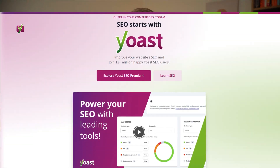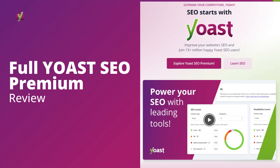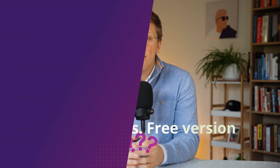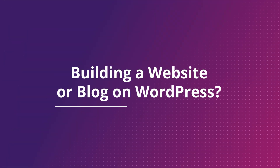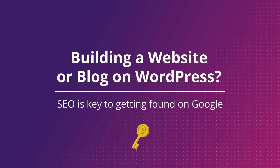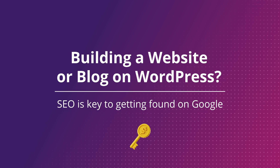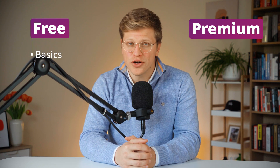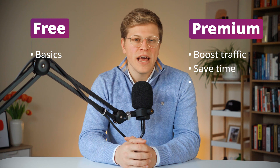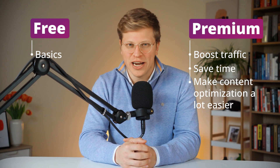In this video, we're doing a full Yoast SEO premium review to help you figure out if it's worth upgrading or if the free version is all you really need. If you're building a website or blog on WordPress, search engine optimization, or SEO, is key to getting found on Google. While the free Yoast SEO plugin covers the basics, the premium version adds features designed to help boost traffic, save time, and make content optimization a lot easier. Let's find out if it's for you.